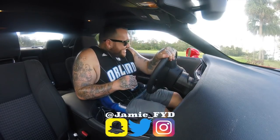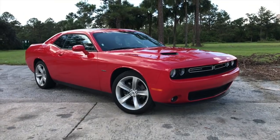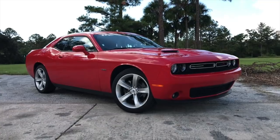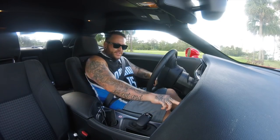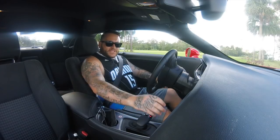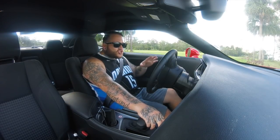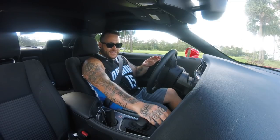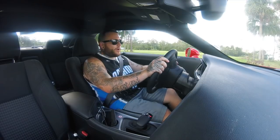Welcome to the 2017 Dodge Challenger that I've been driving around for the past week and a half, rented in Florida. Cue the AC, because it is so hot here right now. Absolutely boiling hot for an October.